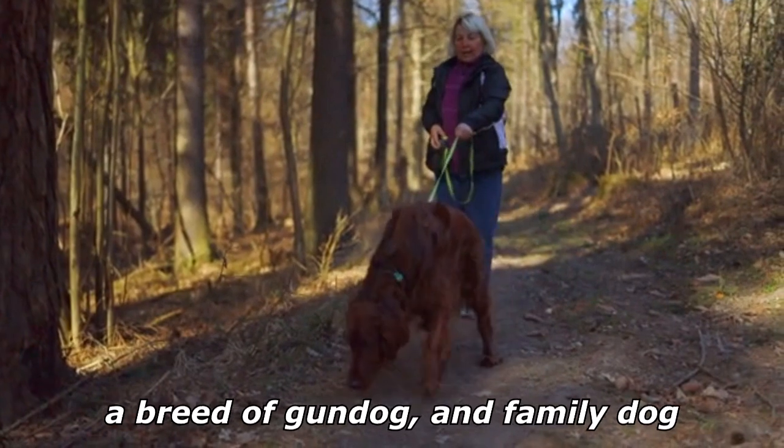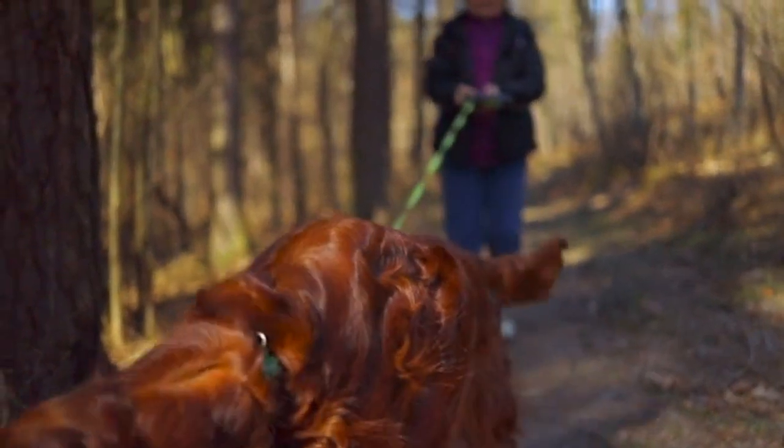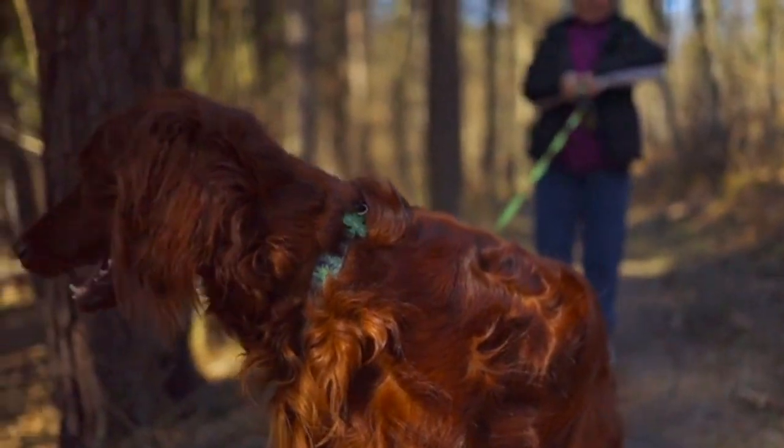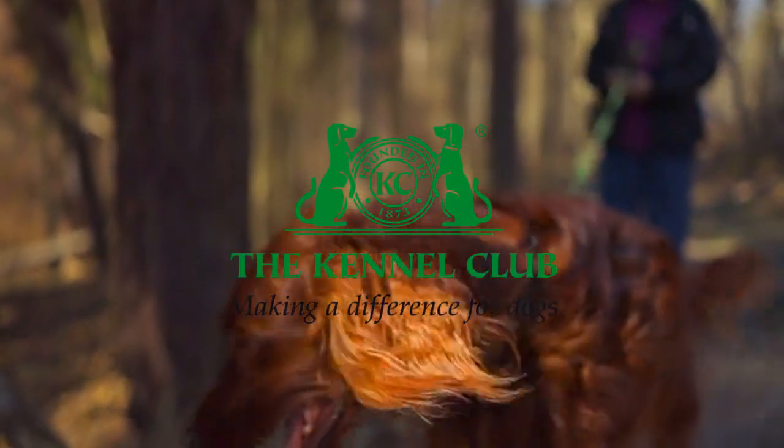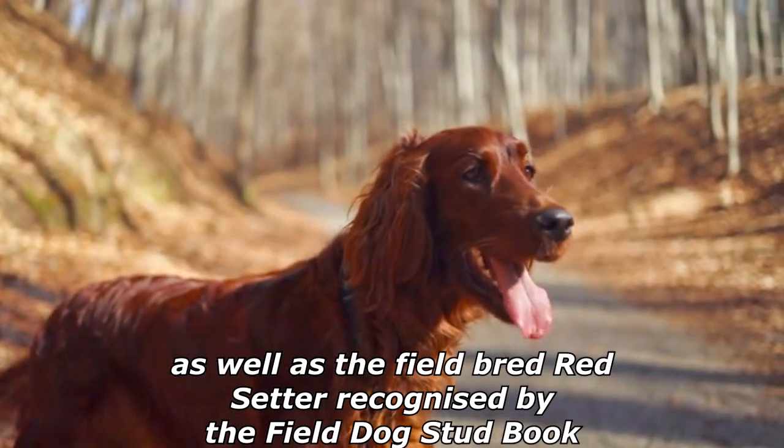The Irish Setter is a setter, a breed of gundog, and family dog. The term Irish Setter is commonly used to encompass the showbred dog recognized by the American Kennel Club as well as the field-bred red setter recognized by the field dog stud book.